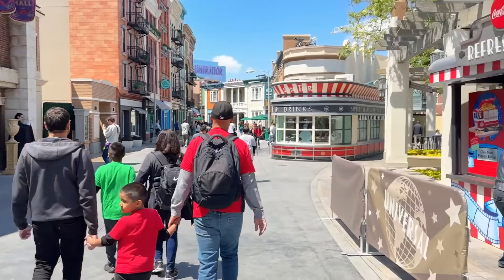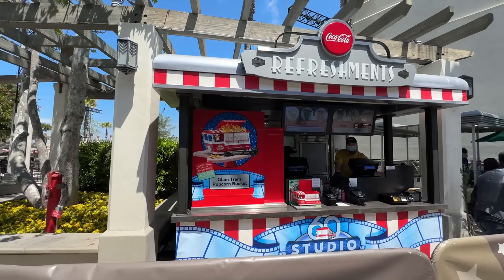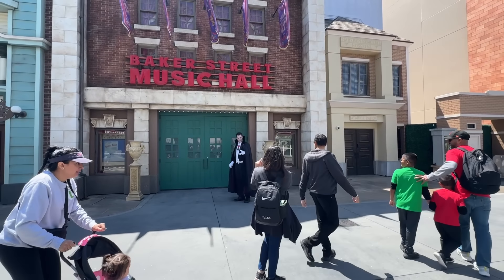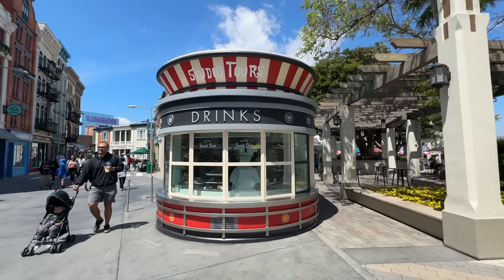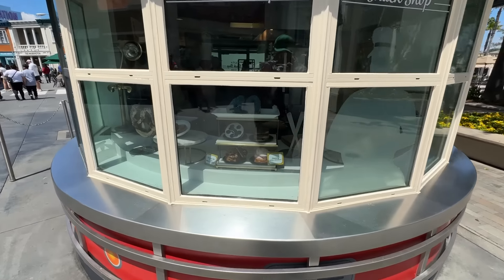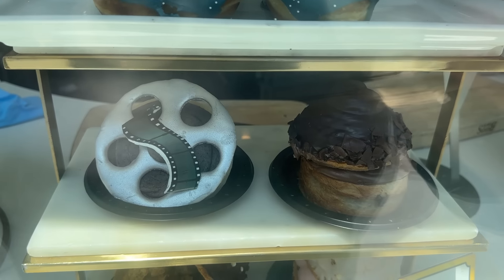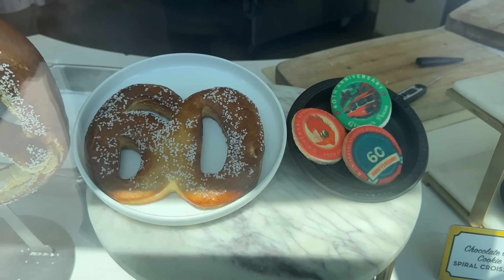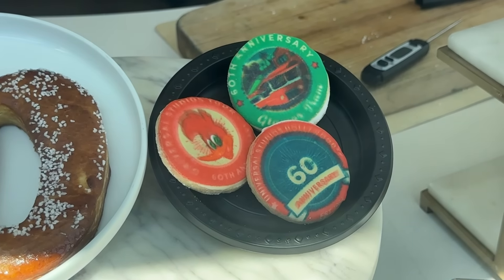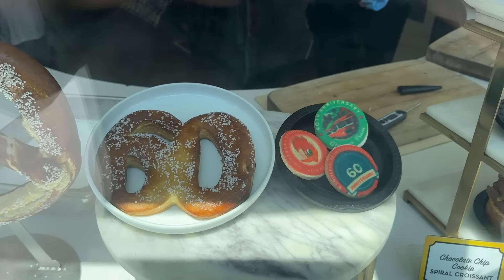Right across from the time machine, this stand will also be selling the popcorn bucket. Multiple locations will have the Woody Woodpecker Glamour Tram studio tour bucket. We got Dracula out here — stay in the shade! This location usually sells snacks, but it looks like they got the foods too. I didn't realize they got the pretzel for the 60th — it's a pretzel that has '60' on it. And then the cookies arrived too. Lots of neat treats arriving; there's going to be a lot to try this summer.